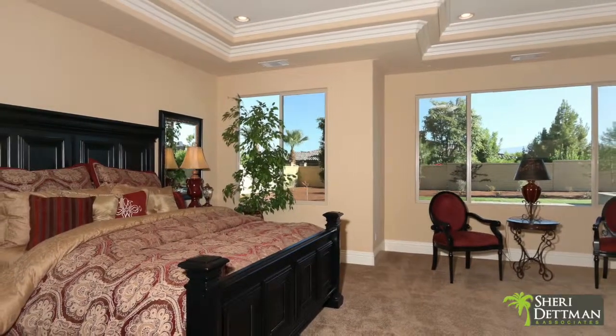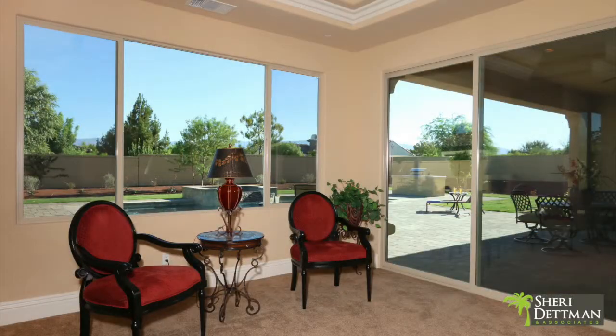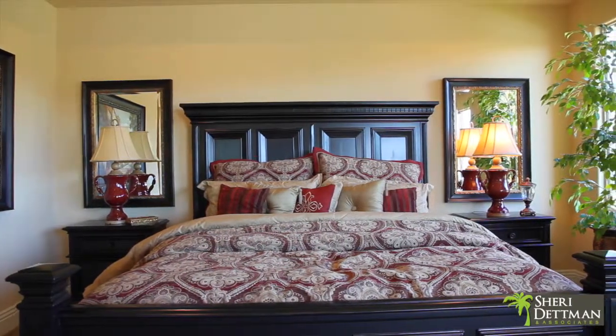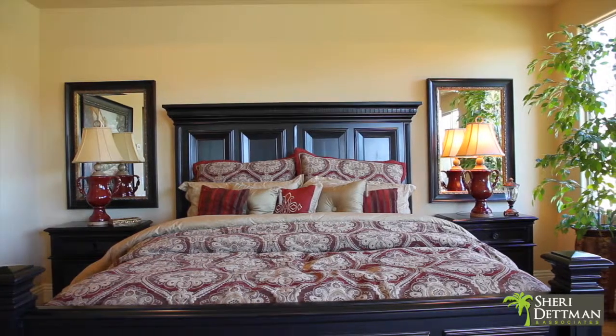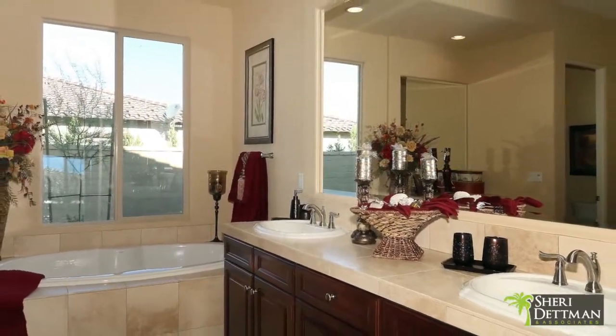The impressive master suite overlooks the pool and features stepped ceilings with crown molding, a luxurious master bath with a six-foot oval bath, and an expansive walk-in closet with double-sided mirrored French doors.